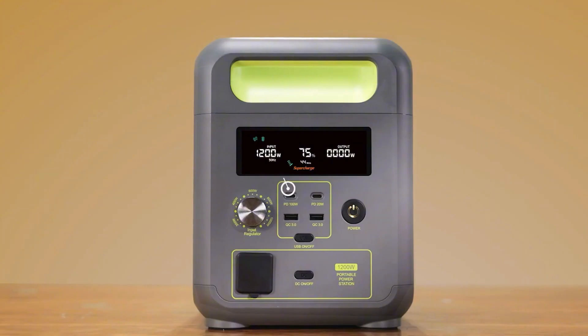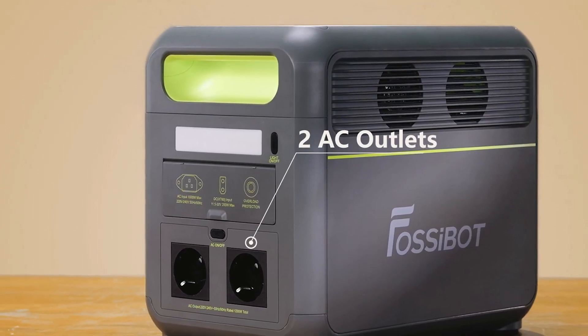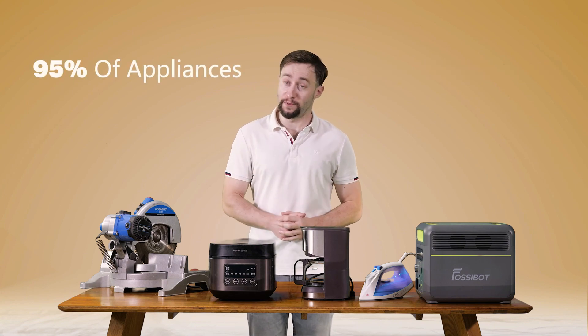The F1200 has 5 DC outlets and 2 AC outlets. With 1200 watt constant power, it's compatible with 90% of home appliances.